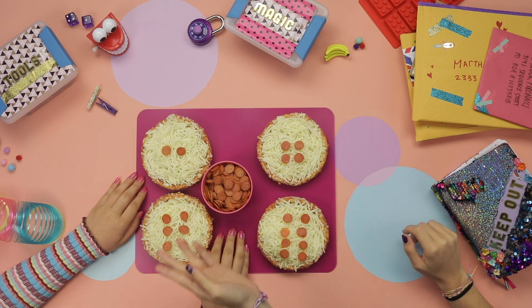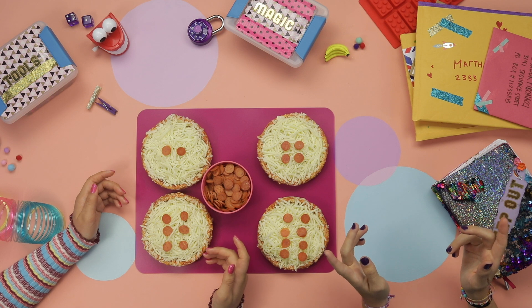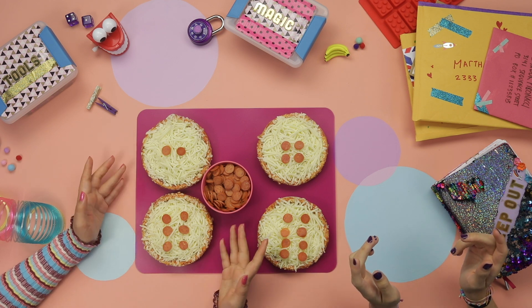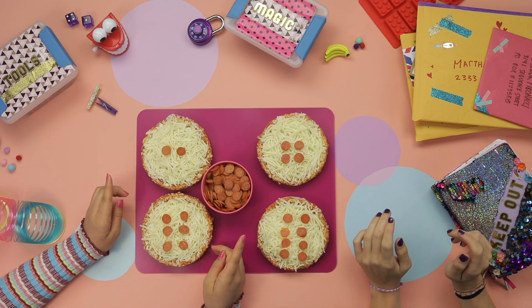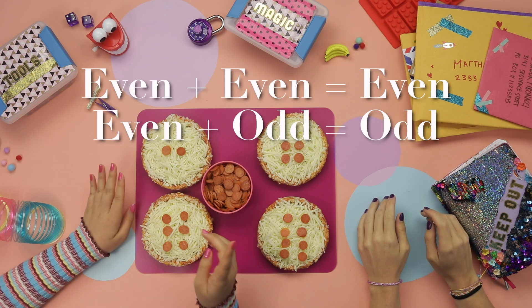Look, now they're all even! Yeah, cool dude. Is your aunt a wizard? No — I remember reading about this once. Even plus even gives you even, and even plus odd gives you odd.